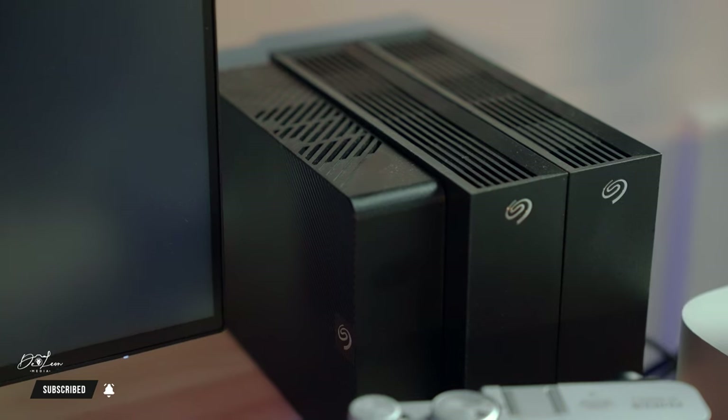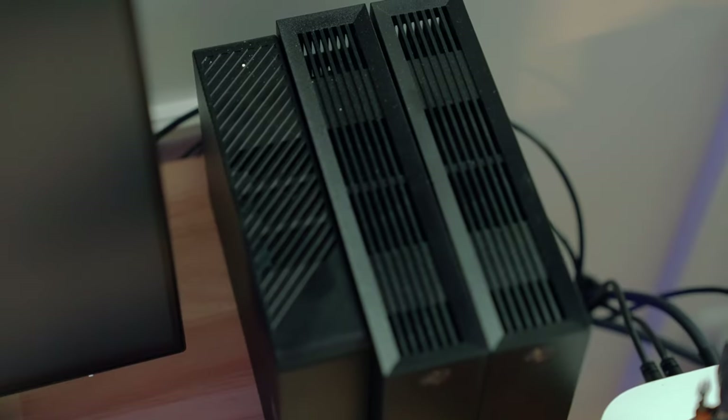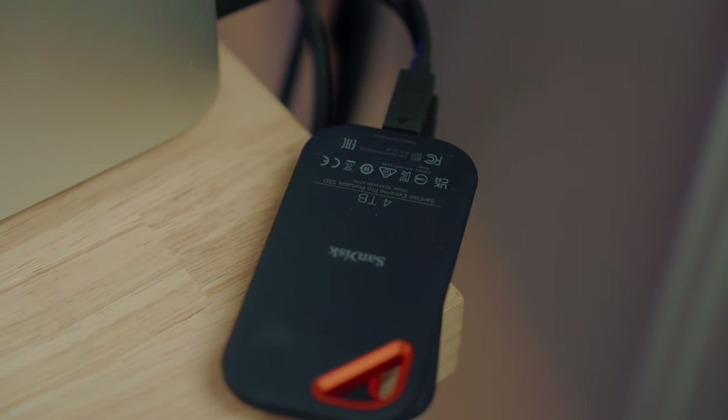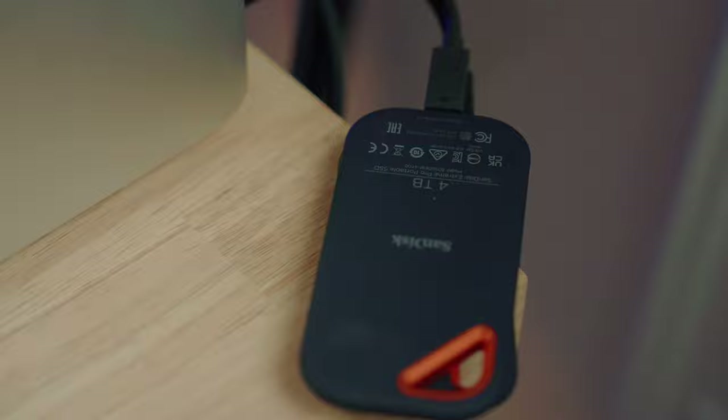Next to the monitors I have my Seagate 8 and 14 terabyte hard drives. You're probably wondering why I don't have a Synology — I'm trying to get there, just don't have the money right now. The cords are tucked away behind them running through a sleeve toward the ground. Next to the hard drives are my SanDisk 2 and 4 terabyte SSDs. I use the 4 terabyte SSD because SSDs work way faster than hard drives, so the hard drives are more of a backup.